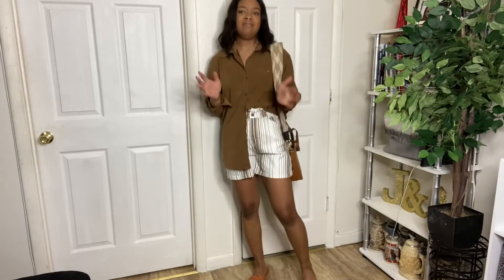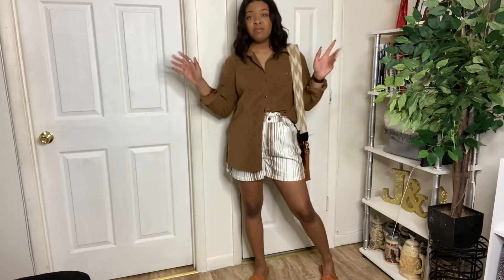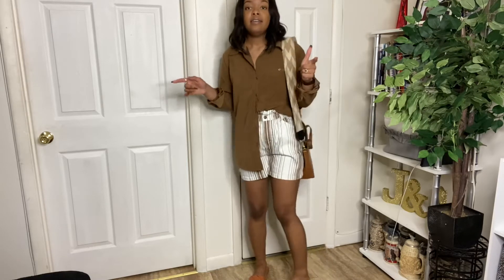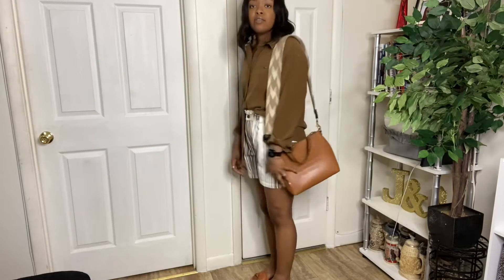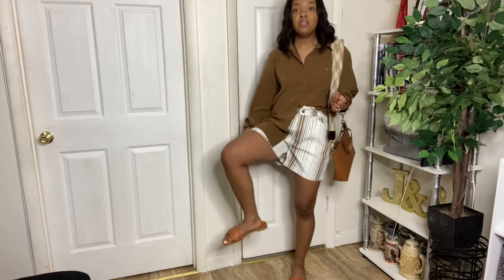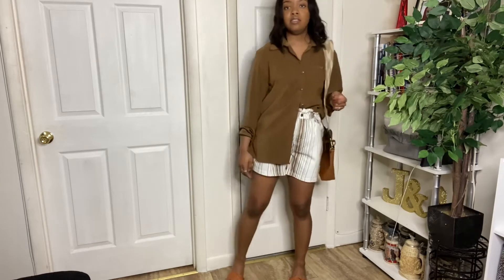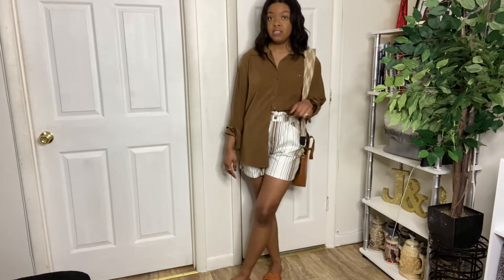Okay, this one — not that big of a fan of. Like I said, I'm coming up with these off the top of my head. Not bad. The top is thrifted, shorts obviously thrifted, long sleeve thrifted. The only thing that's not thrifted are these sandals, and you can find this style of sandal like anywhere.